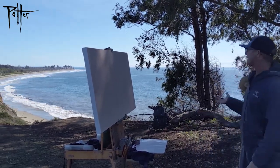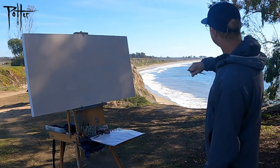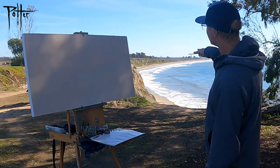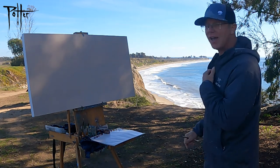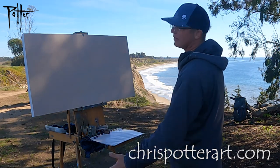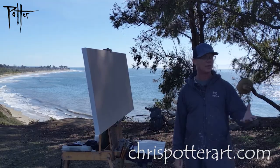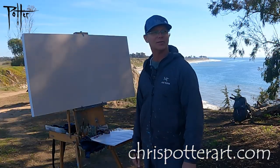The subject of this painting is obviously this super beautiful curve of the coast. If I can do anything to exemplify that, to bring it up and elevate it, that's what I'm going to do. We'll probably do some time-lapse and then I'll stop and slow down every once in a while. Thanks for watching.